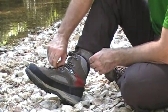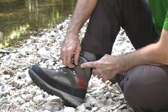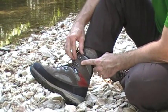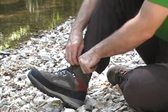Lowa has a really innovative lacing system with these eyelets here. They're kind of on a swivel, so it really helps you dial down the lacing to fit your foot really well.